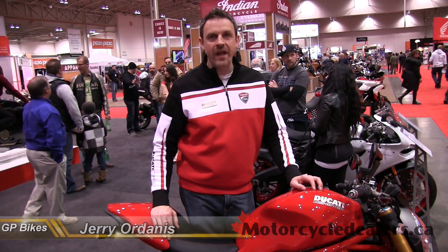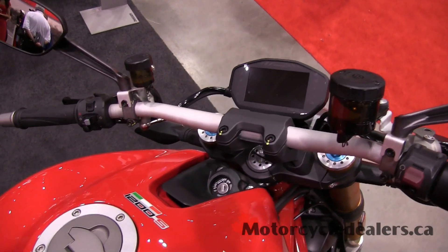Welcome to the Toronto Motorcycle Show. My name is Gerry Ordanus. I'm from GP Bikes.